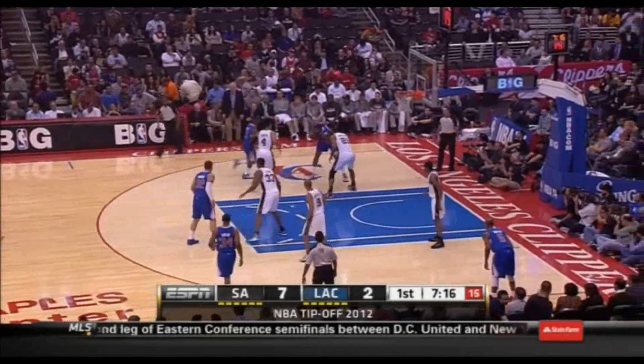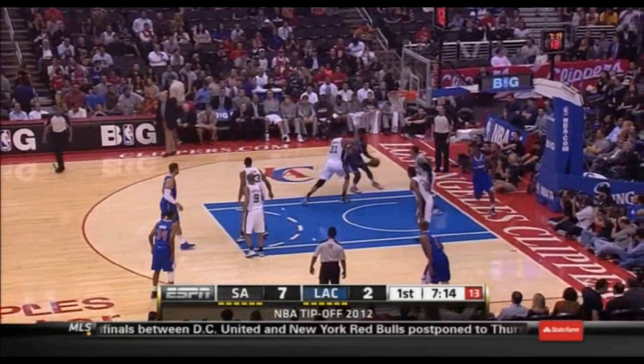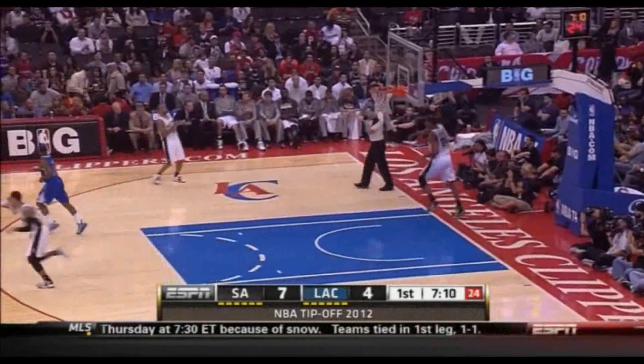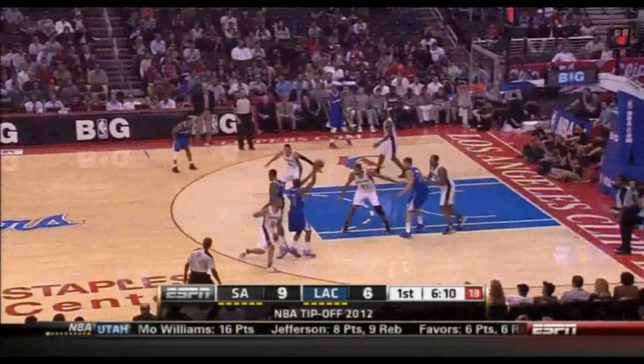The basket so far, four for 15 combined. Jordan comes right back here and banks it in. Boy, if he could just gain some kind of control. I agree.